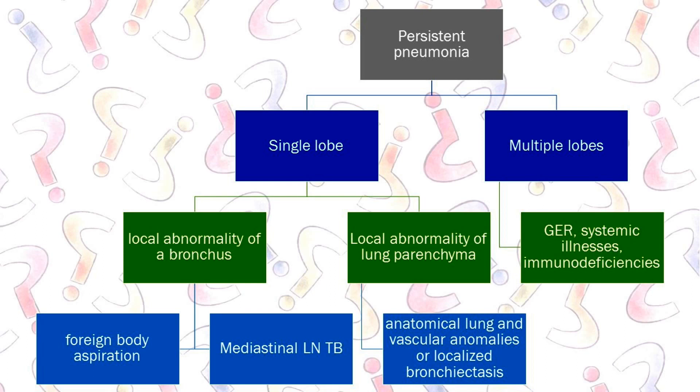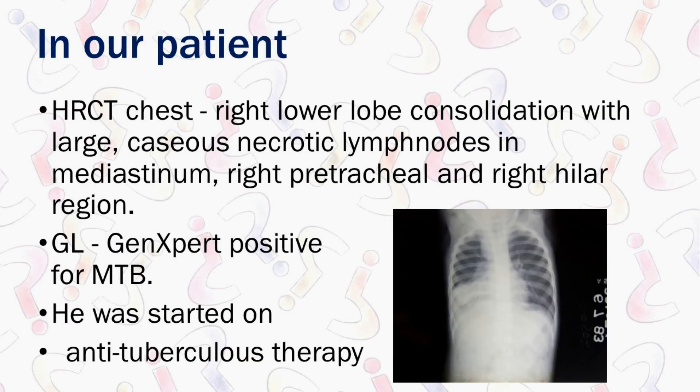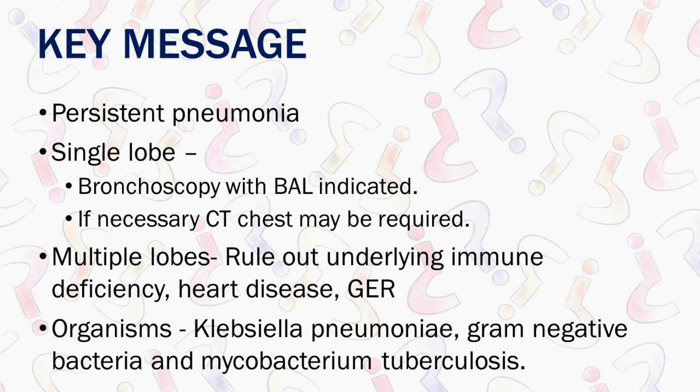So if you have multiple lobes involved, you work up for GER, immune deficiency, and heart disease — HRCT has no role there. When you have single lobe involvement, you will do an HRCT with virtual bronchoscopy and proceed to bronchoscopy to look for endobronchial TB. Single lobe: bronchoscopy with bronchoalveolar lavage and culture. HRCT chest is indicated when you are suspecting mediastinal nodes or bronchiectasis — nodes should show necrosis and calcifications if suspecting TB. In this child, CT scan showed these nodes, GeneXpert was positive, confirming TB. You would have picked up TB much earlier if you had looked properly at the X-ray. The organisms to look for are Klebsiella, Gram-negative bacteria, and Mycobacterium tuberculosis.